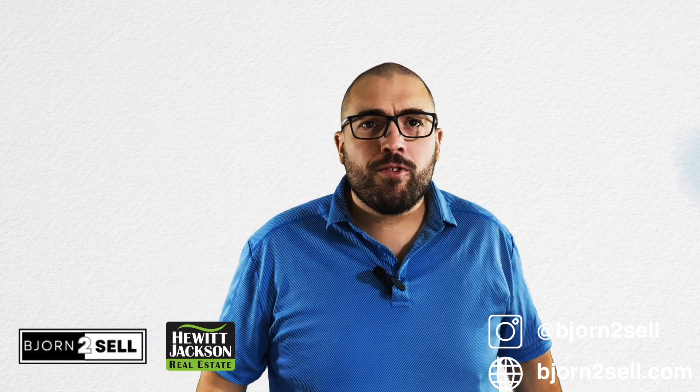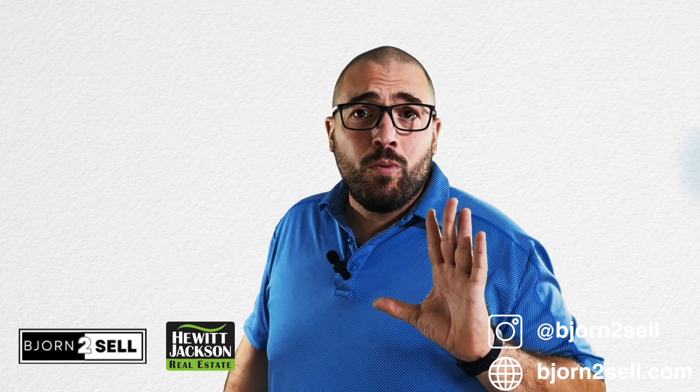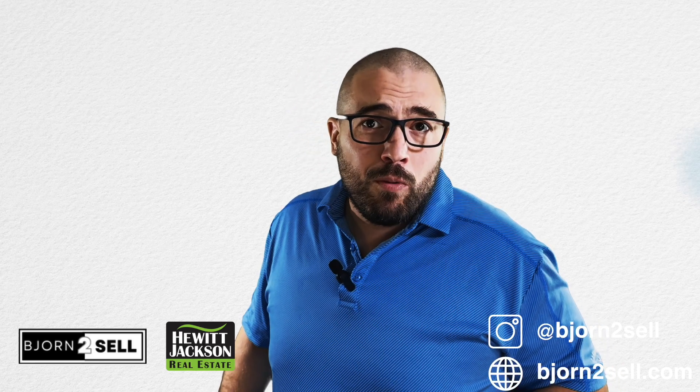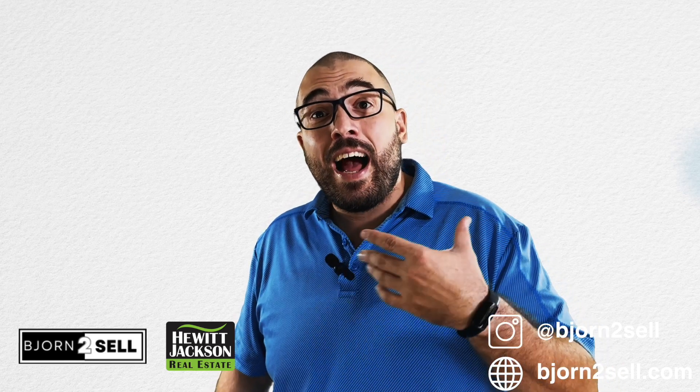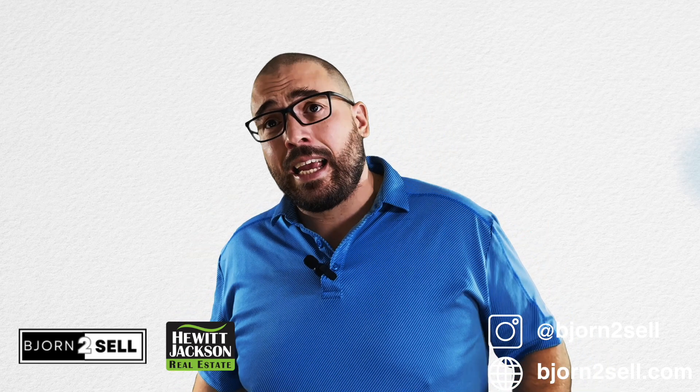Welcome back, everybody. It's Bjorn, your trusted guide to real estate here in Minnesota. Today, I'm diving into a topic that's a bit outside of my usual realm, but one that I personally find absolutely fascinating — and that's color trends throughout the decades.